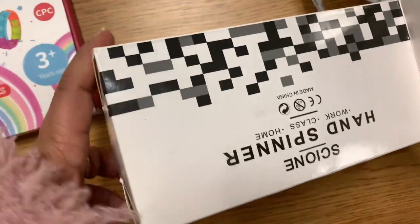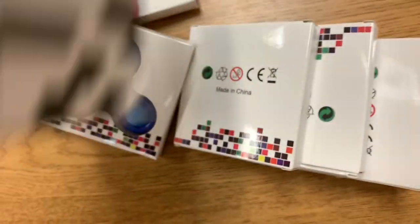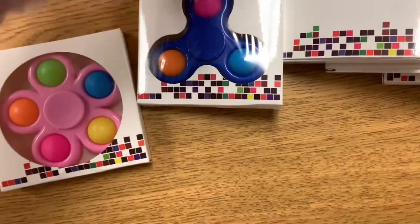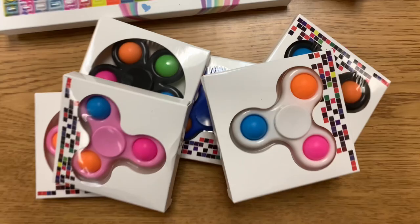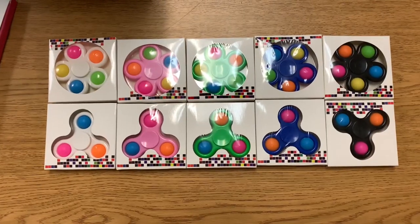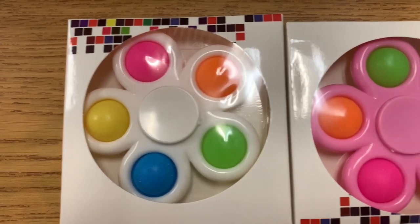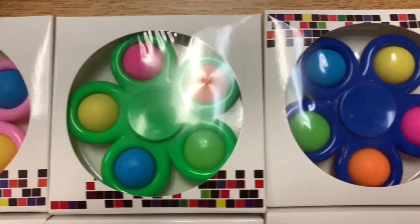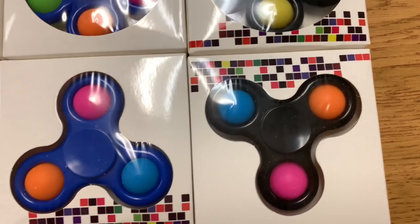It came in a box — I kind of opened it but couldn't see what was inside, so let's pour them out. Oh guys, look how cute these are! There are two different types — the bigger one and the smaller one. The colors are so adorable: white, pink, green, blue, and black, in two different styles.